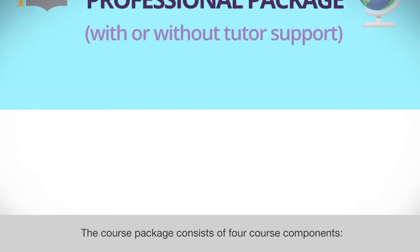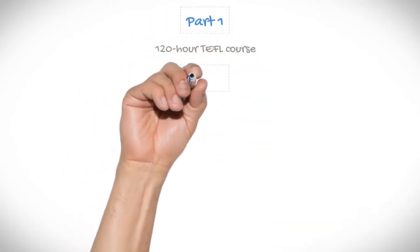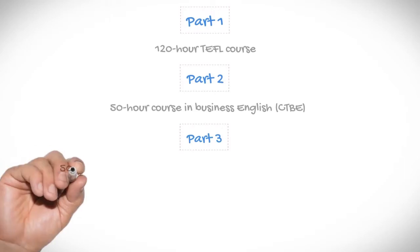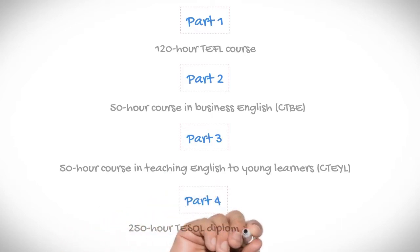The course package consists of four course components. Part 1: 120-hour TEFL course. Part 2: 50-hour course in Business English, CTBE. Part 3: 50-hour course in Teaching English to Young Learners, CTEYL. Part 4: 250-hour TEFL or TESOL course.